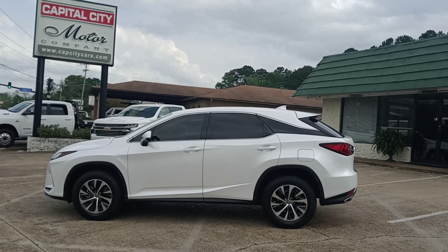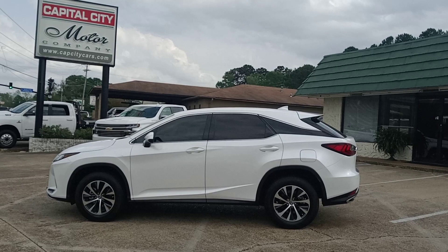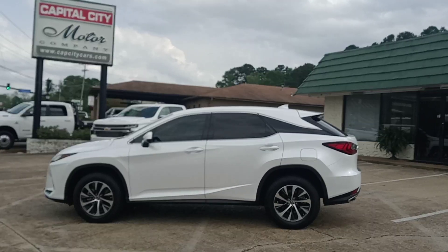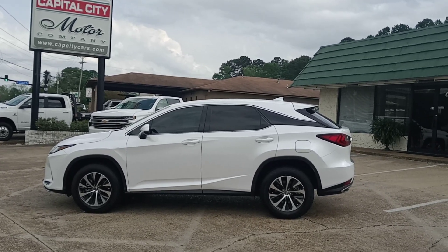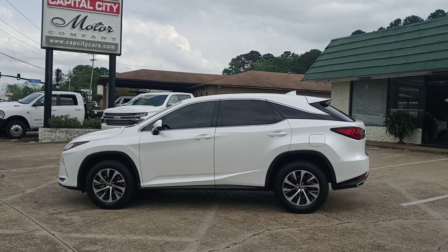Again, this is Chris at Capital City Motors. If you like watching my videos, if you like this vehicle, if you want to see more inventory as soon as possible, hit that subscribe button. If you click on that subscribe button, you'll see all my new videos that I make daily. I try to make one or two a day, and you'll be able to go through and see all of my videos and inventory that I have.